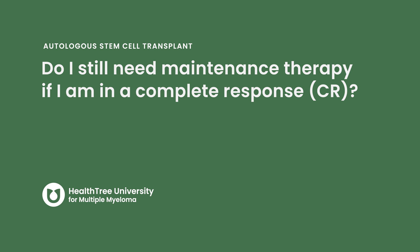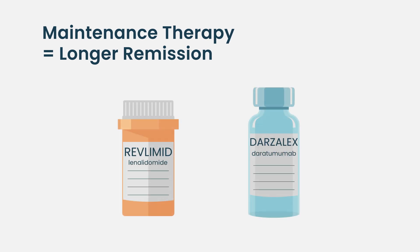The prevailing notion has been: let's do something afterwards. A common question is: do I still need maintenance if I'm already in a complete response? Two thoughts come to mind. First, you need to build on progress — when someone is doing great, that's an opportunity to make them do even better. If you have a transplant and you're in complete remission, can anyone tell you for sure there are no cells in the background? The answer is no, and you're so close to getting it under control that maintenance would make sense.